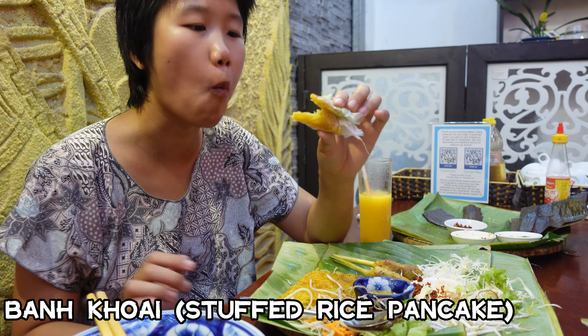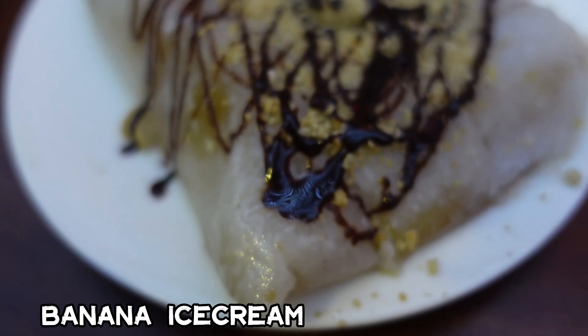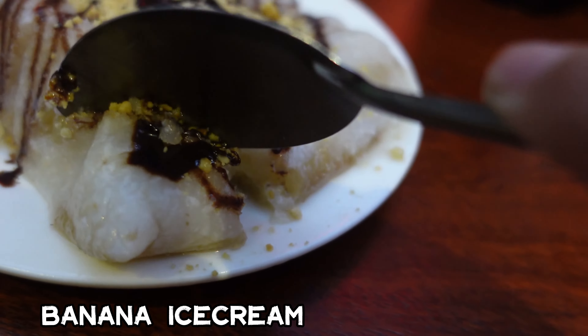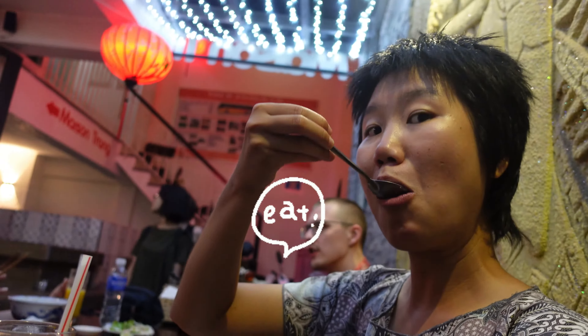It's so crunchy — I think it's banana ice cream, but I thought it was a pancake. Central Vietnam offers an endless list of flavors and I savored every delicious bite. I hope you enjoy the video as much as I enjoyed the food. Until next time!